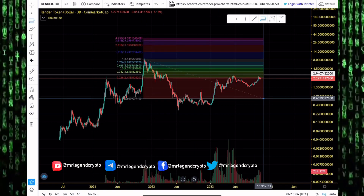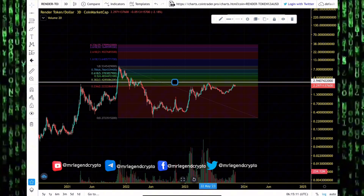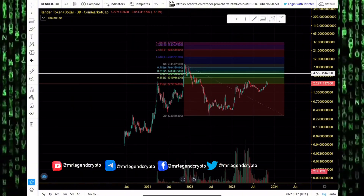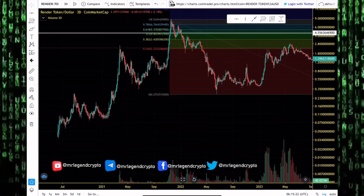I don't think we're going to all-time highs just yet. In the best case scenario, I see Render token getting to as high as $4.50. The reason I don't think we're pumping to new all-time highs is that Bitcoin, the king of the market, has not pumped to new all-time highs — we've just seen Bitcoin do a retracement.